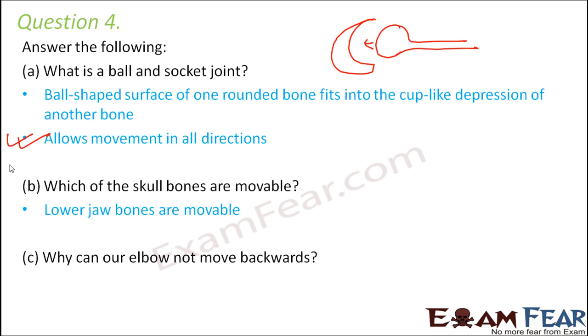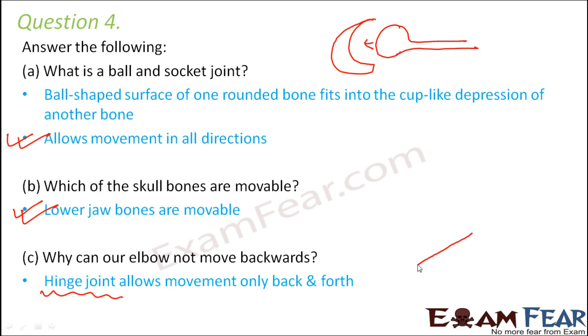Which of the skull bones are movable? The only skull bone that is movable is the lower jaw bone; all others have fixed joints. Why can our elbow not move backwards? Because the elbow has a hinge joint, and a hinge joint allows movement only back and forth — from one angle to another — so complete 360-degree rotation is not possible with elbows. With this we have reached the end of this lesson. Try to observe the various movements in your body and in organisms around you.